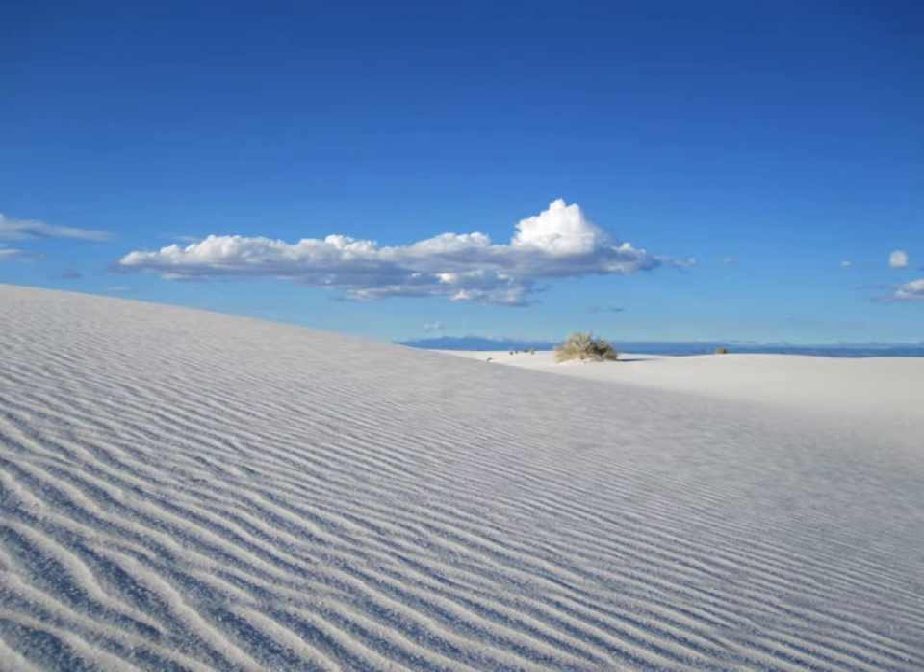I didn't have a GPS when I was walking around, so at some point there were big aircraft flying overhead and I thought maybe I'd gone a little too far into the sand — time to turn around. There are little tiny shrubs that grow out here, and weird little dunes form around them as well.